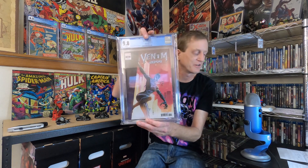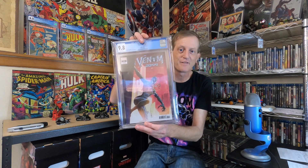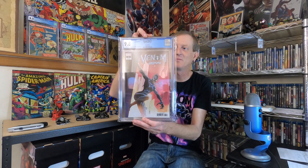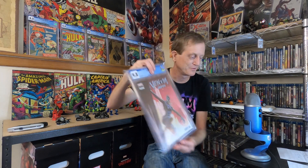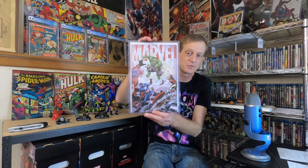Maybe we'll see Alaya Bell again one day — maybe not. Either way, I thought it was a cool one to show you guys. So the undervalued key of the week: Venom 2099 Number One from Marvel Comics, February 2020. As always, if you watched this far, thank you. I want to let you know about the 600 subscriber giveaway.